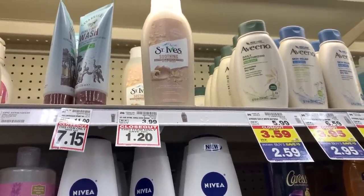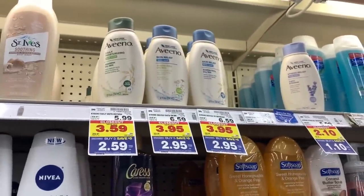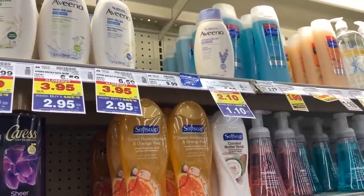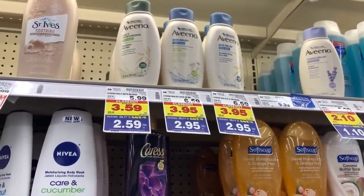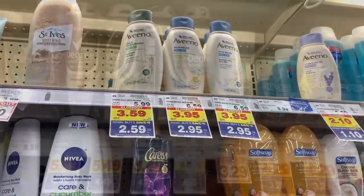The other Aveeno body washes are also on clearance, though not marked down as far as the Stress Relief one. They are only $2.95, so if you use that $2 off digital coupon, you pay only $0.95 for the Aveeno body wash — which is a great deal.